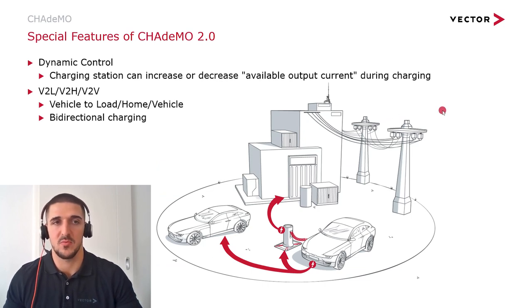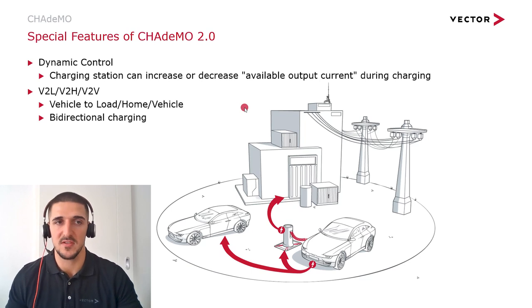Additional features of CHAdeMO 2.0 include dynamic control, where the charging station can independently increase or decrease the available output current during charging. Another additional feature is bidirectional charging, where not only the charger charges the vehicle, but the vehicle can also feed current back to the charger, from where it can be fed back into the grid. A charging process from vehicle to vehicle can also be carried out. The different names for that are vehicle-to-load, vehicle-to-home, or vehicle-to-vehicle.